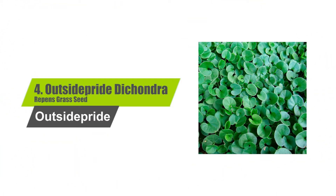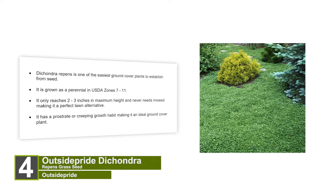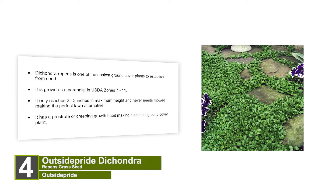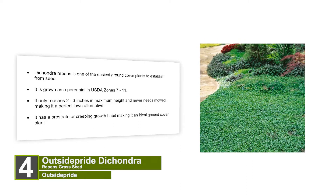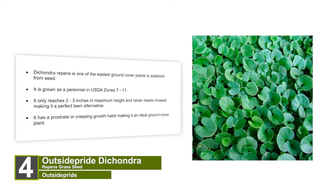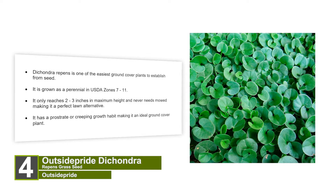Number 4: Outside Pride Dichondra Rippon Grass Seed. Dichondra Rippon is one of the easiest ground cover plants to establish from seed. It is grown as a perennial in USDA Zones 7 to 11. It only reaches 2 to 3 inches in maximum height and never needs mowing, making it a perfect lawn alternative. It has a prostrate or creeping growth habit, making it an ideal ground cover plant.